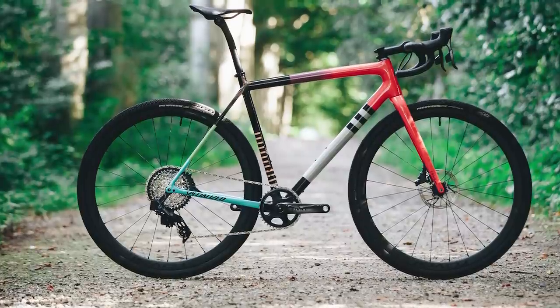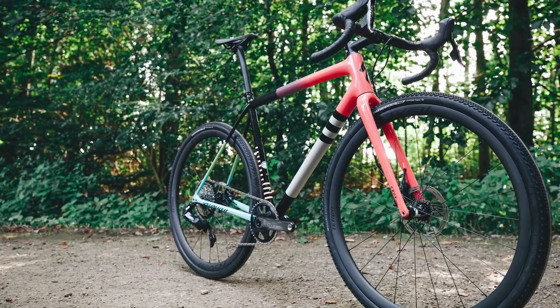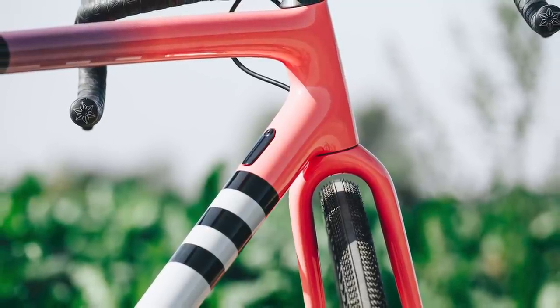For those without bottomless pockets, the Pro, Expert and Comp builds use a slightly heavier layup but do start off at £4,000 or $4,200. There is a whole bunch of really interesting tech that's gone into this bike, so I urge you to watch through to get the full scoop on everything about the new bike.